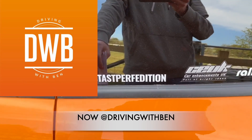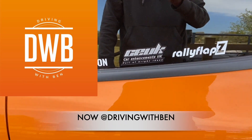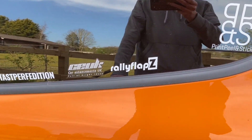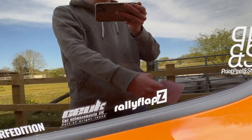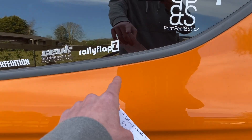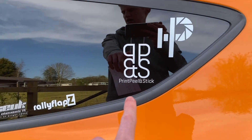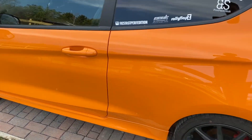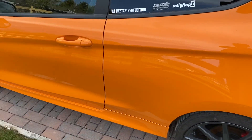There's my Instagram - for anyone interested, go follow me or message me in my DMs. These are some of the brands I've worked with and partnered with on the car: CEUK for lighting and modifications, Rally Flaps which are obviously on the car, and Print Peel and Stick who have supplied me with some goodies to change the look of the car - though because of lockdown I haven't been able to get those on yet.